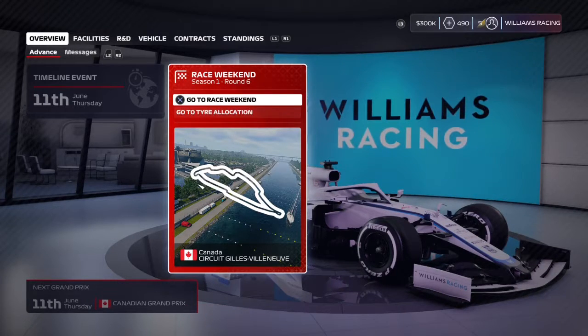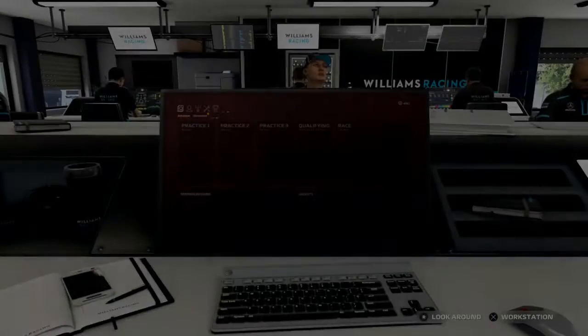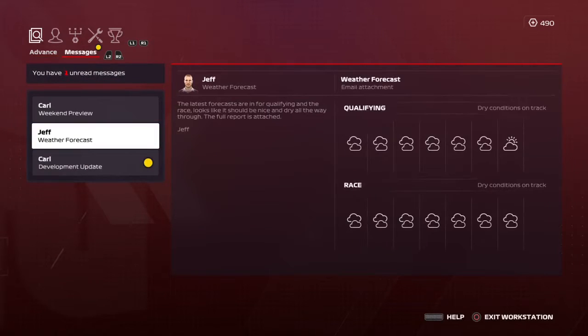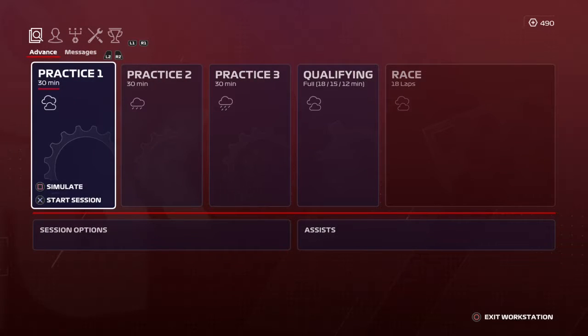Let's head to the Circuit Gilles Villeneuve for practice. There's some rain due for practice 2 and 3, and the race weather forecast is dry. And there's our performance update — we're closing the gap on Haas and Alfa Romeo, but we're still lagging behind a little bit. So we're going to dive into practice 1, and I'll see you on the track.